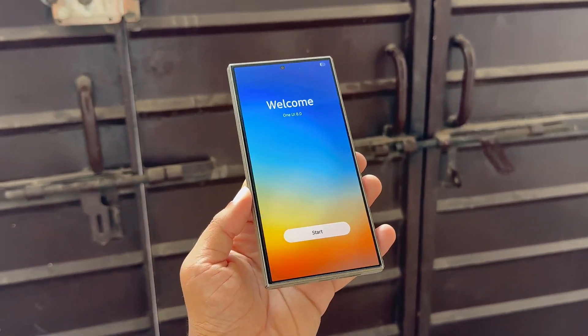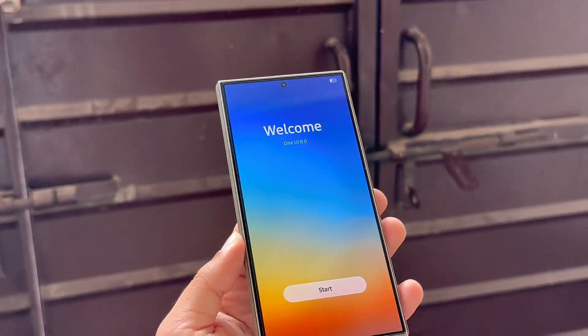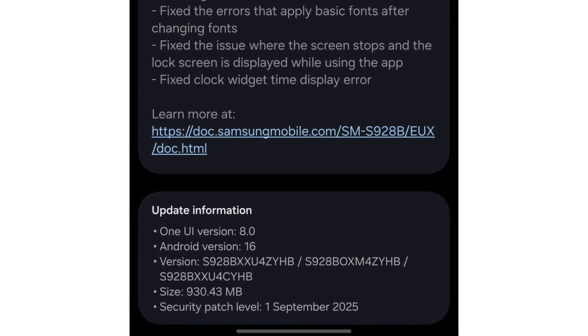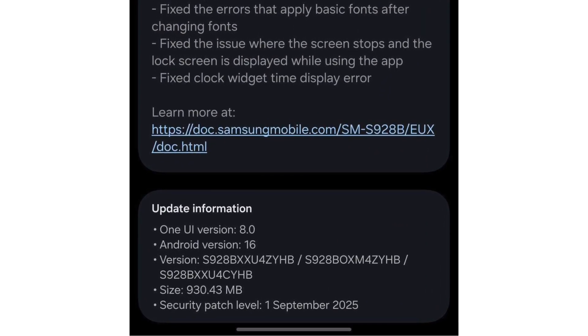If you own a Galaxy S24 series phone, you can grab the beta right now. The update, Build ZYHB, comes in at around 900MB, so it's best to download it over Wi-Fi.